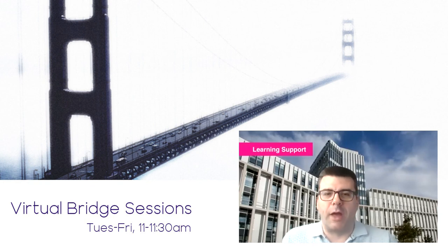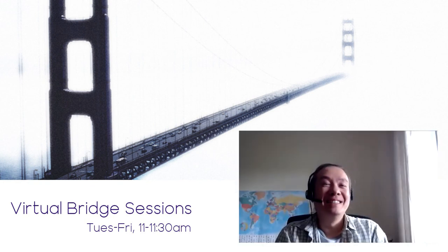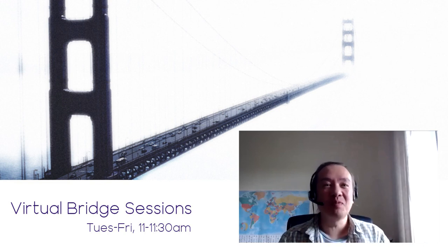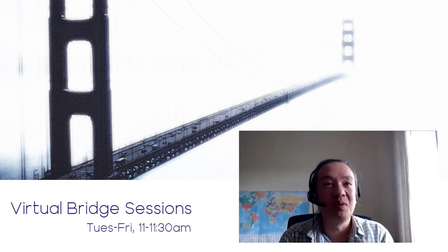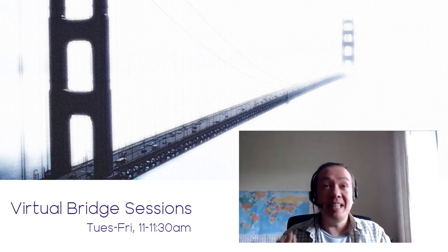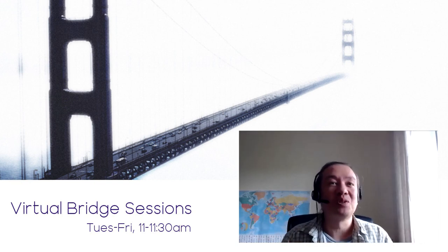Graham confirms the answer was very helpful. Kenji thanks everyone and notes that for those joining via YouTube, they've come to the end of the recorded part of the session. Thanks for joining, please join for a future session, stay safe, and thanks to Beth and everyone for joining in.